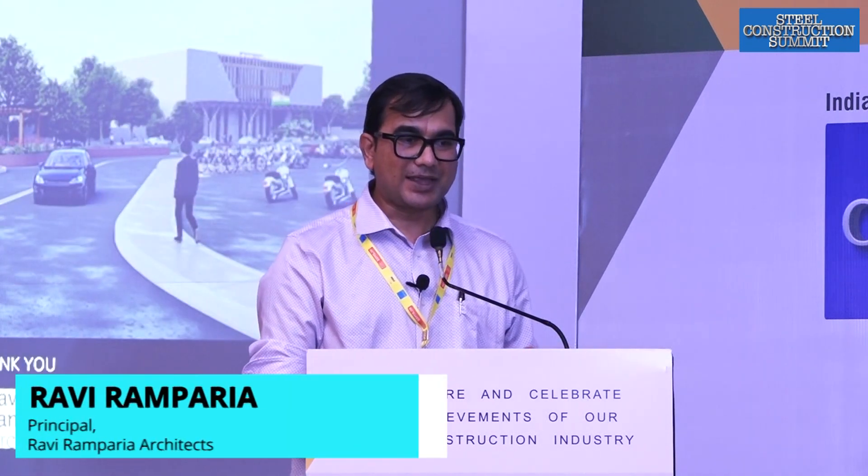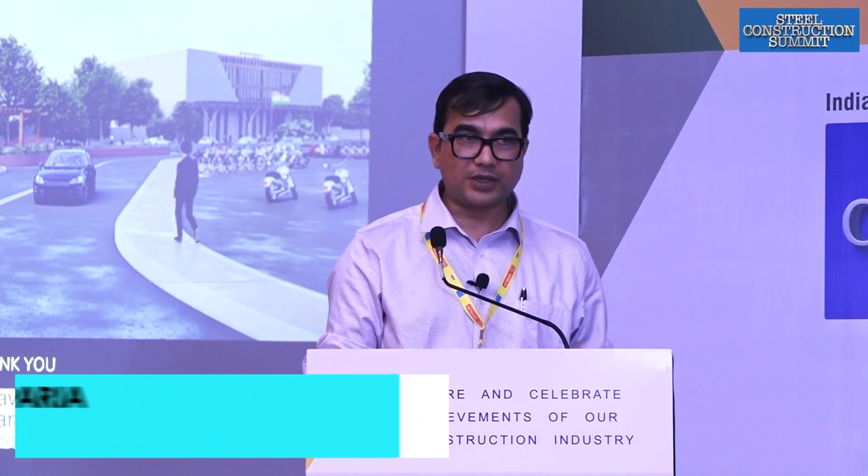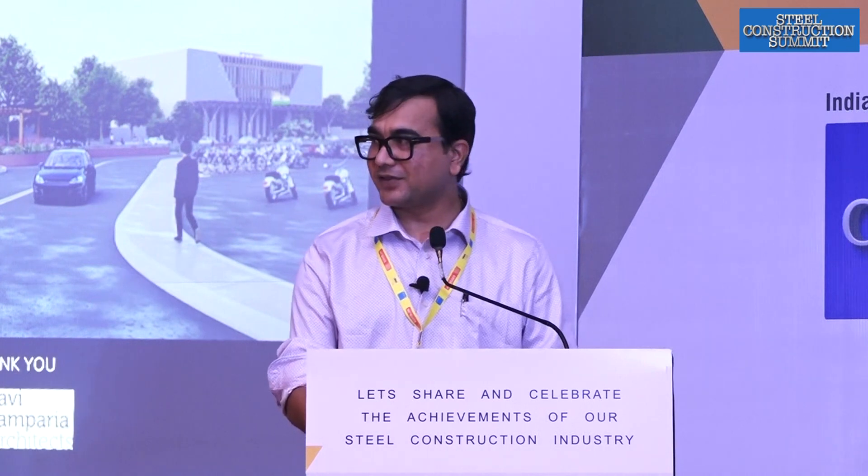That's important. With that note, I thank you for giving me this opportunity. If there are any questions, we will take them up later at the end of the session. Thank you so much.